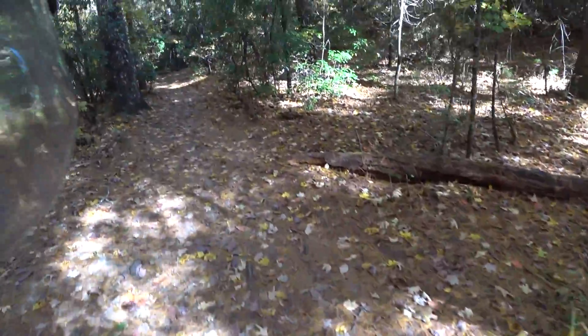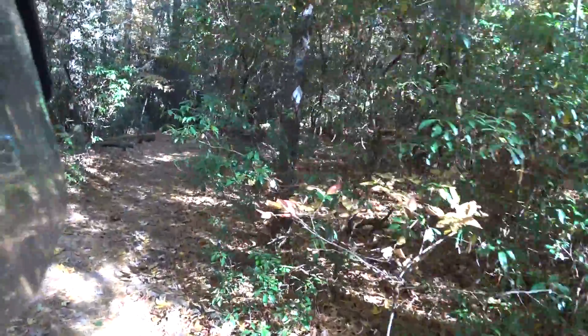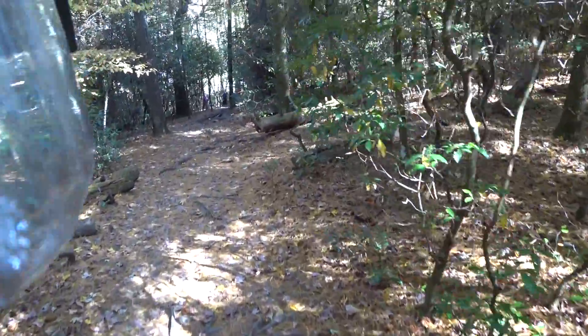People see me and probably think — I have no idea why I'm walking around in the woods with a motorcycle helmet on. But they don't realize we are making a video.